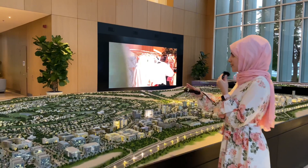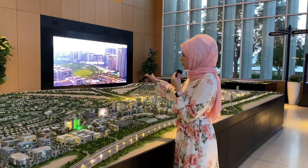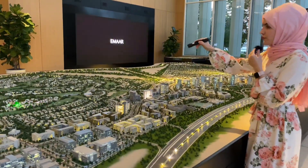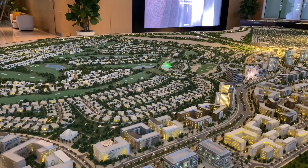Let me show you where this is located. We have the Dubai Hills Estate mock-up and Club Drive is located right over here. As you can see, you have full views facing towards the golf course. We have the clubhouse right over here.